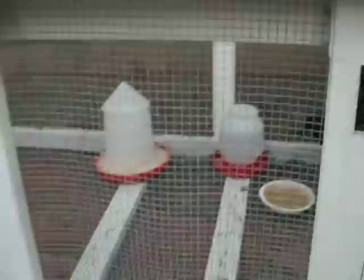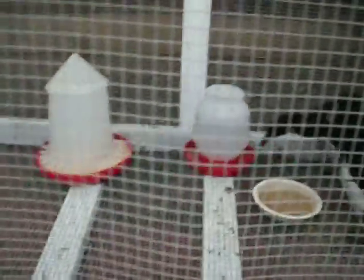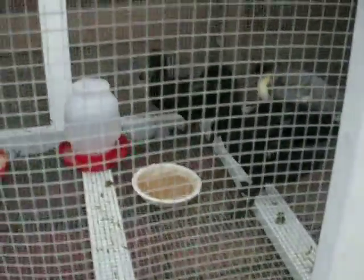So this is their outdoor run — their feeder, their waterer, a little bit of extra food for them. They seem like they're adjusting pretty well.